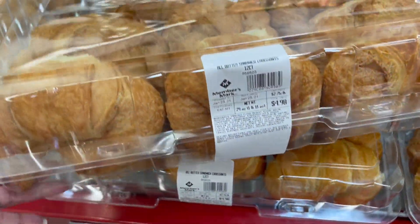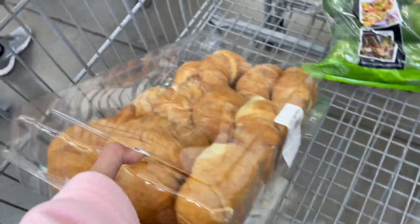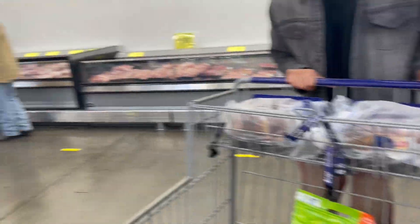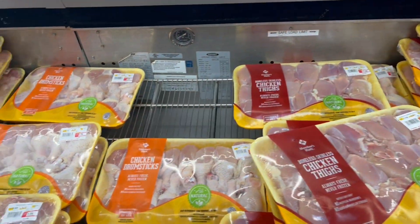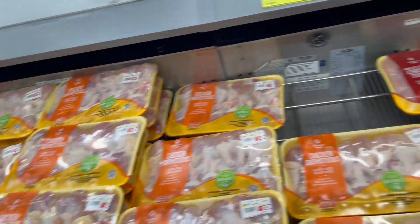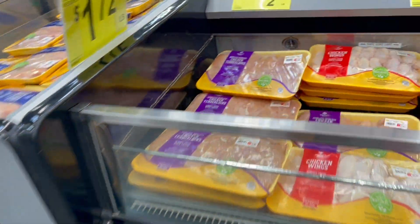I'm getting these for my dad because he really likes them in the morning. Now I'm grabbing some chicken breast. These big packs of chicken are my favorite — they're so reasonable and make a complete meal for my family. It really works great and it's affordable.